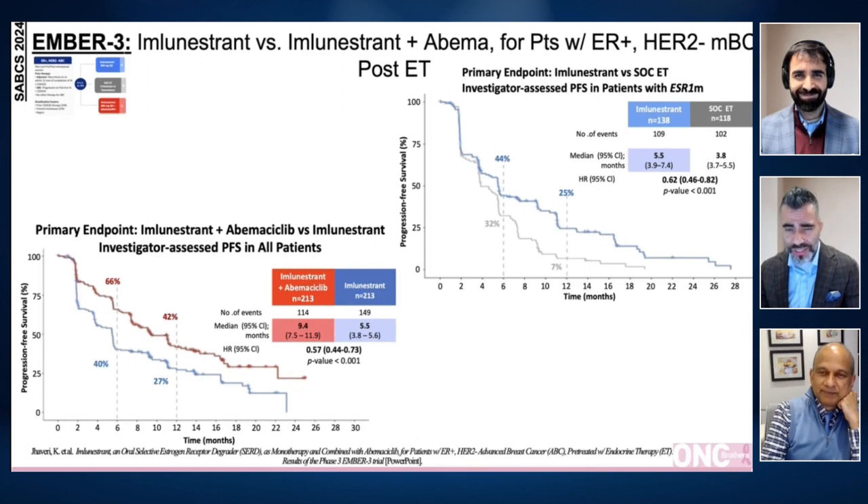Well, Jayme, thank you so much for taking the time to cover some of the key studies from the Hormone Receptor Positive Breast Cancer space from San Antonio Breast Cancer Symposium 2024.